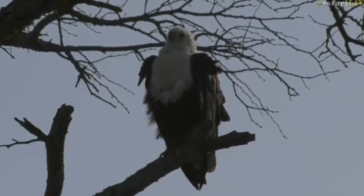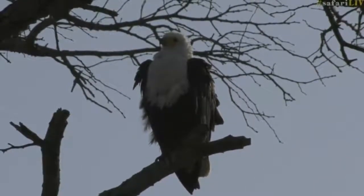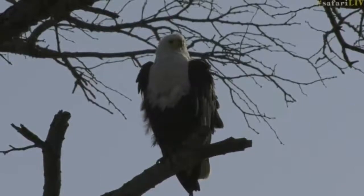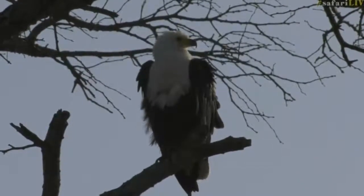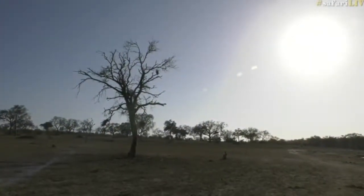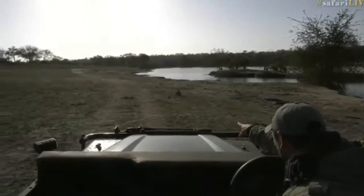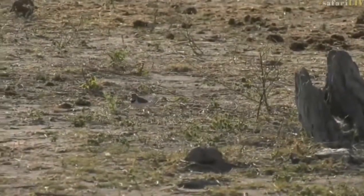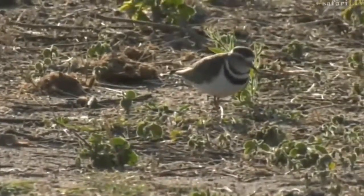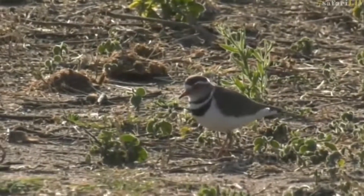There are a lot of birds here so we are definitely going to try our position so that we can get a good view of the dam and what is around here. There's a lovely little one running on the ground. Just over here in front of us — running around on the ground. There's one just next to the stump straight in front of us on the left — a little three-banded plover. Beautiful little view of it.